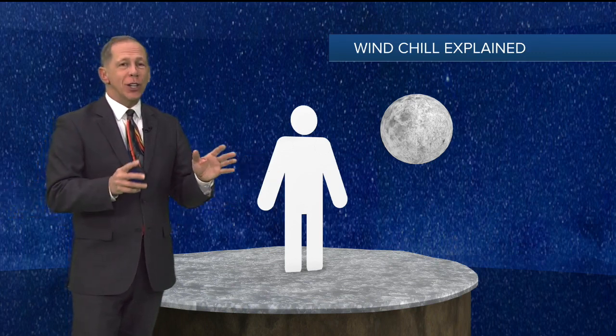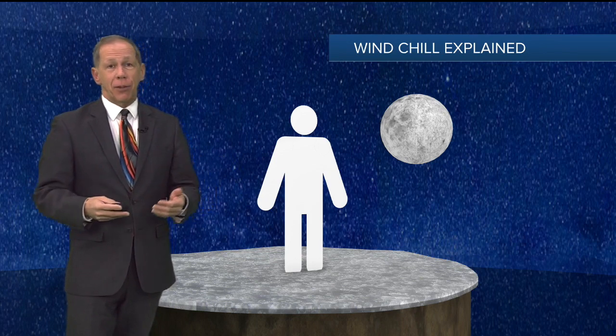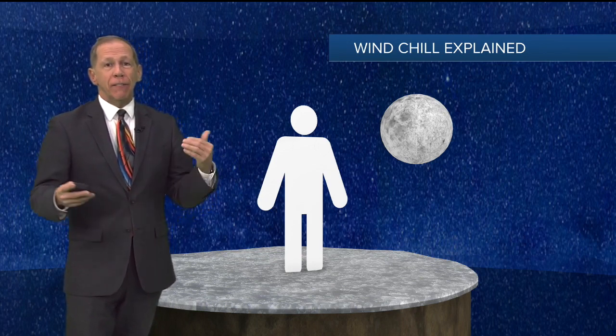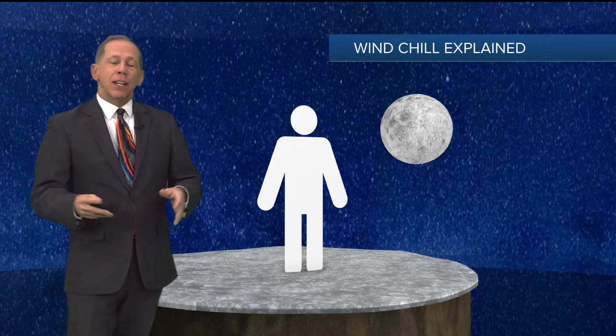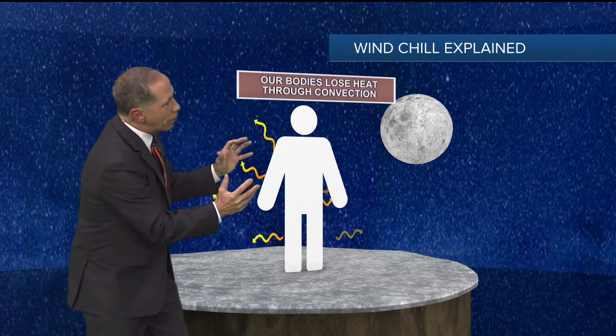So what exactly is the feels-like temperature? When the wind is blowing, here's what happens. There is a layer of warmth that kind of hugs our body.